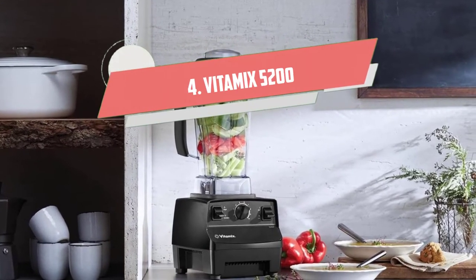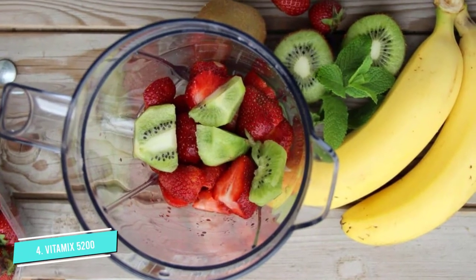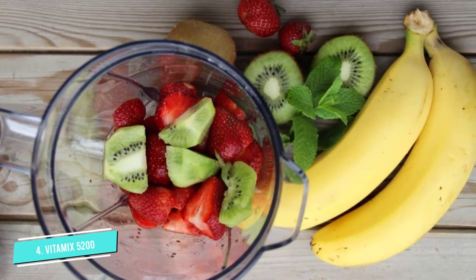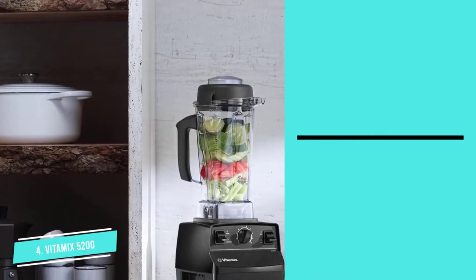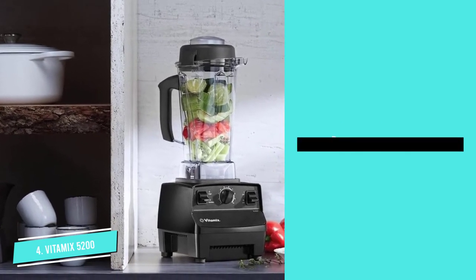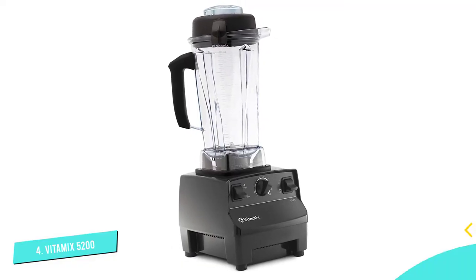Number 4: Vitamix 5200 Blender. The Vitamix is so much more than a typical blender — it makes everything from smoothies and juices to piping hot soups, ground nut butters, freshly churned ice cream, and kneaded dough. The Vitamix 5200 Blender is a top pick among juice connoisseurs because it can blend and perform whole food juicing. For the thinnest consistency, users can run the juice through a filtration bag or strainer to remove excess pulp.